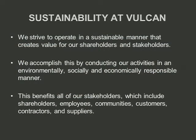Let's move on to sustainability at Vulcan. Like any mining company, you want to operate in a sustainable manner — it creates value for your shareholders and stakeholders. We do this with a variety of methods in a responsible manner, doing it environmentally, socially, and economically. This benefits our shareholders, but also our employees, communities, contractors, suppliers, and the neighborhoods in which we operate.